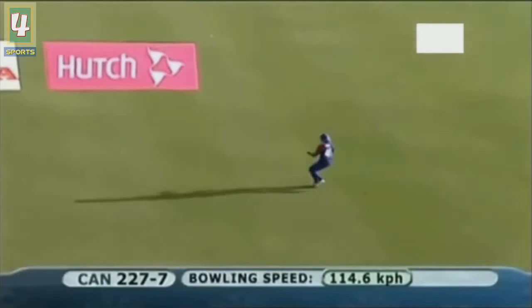That's the last ball of the day. England - a good day's work for England.